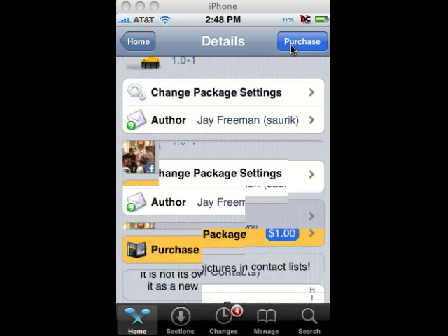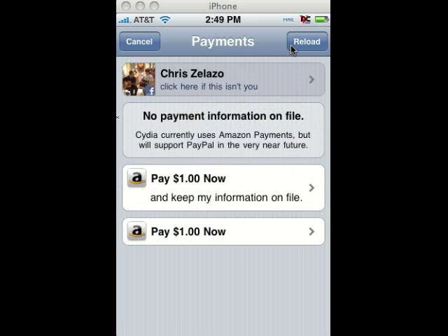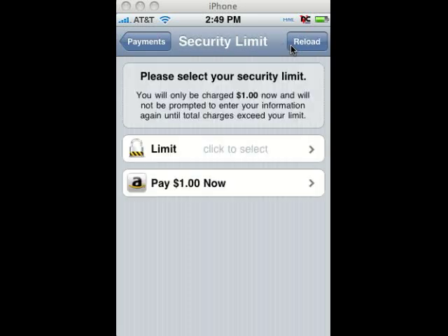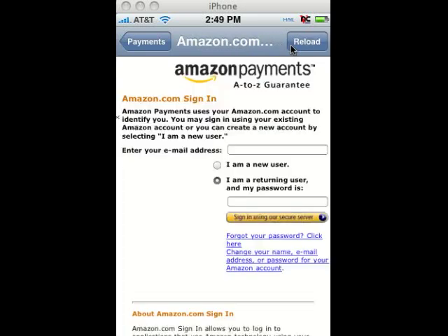A really neat thing about how you purchase these — you don't use your Apple ID or anything. You can sign in through Facebook or a Google account, and as you can see I'm signed in right up there. You can also set a security limit so no one can steal your information and buy thousands of dollars worth of apps. Basically you log on through Amazon and purchase that way.